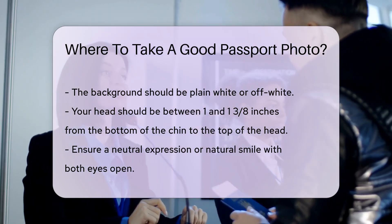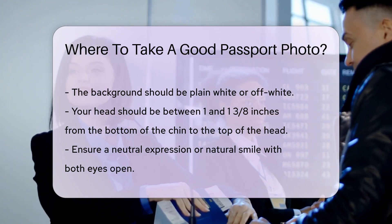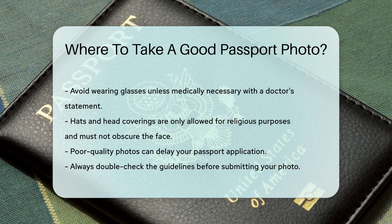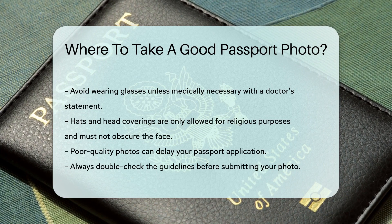Make sure your expression is neutral or you are smiling naturally, with both eyes open. Avoid wearing glasses unless you have a medical reason and can provide a signed statement from a doctor. Hats and head coverings are only allowed for religious purposes and must not obscure your face.